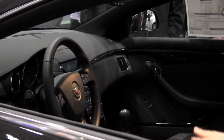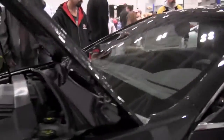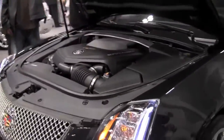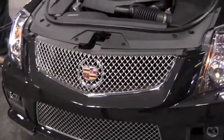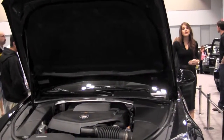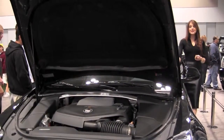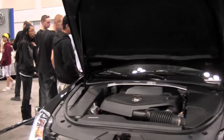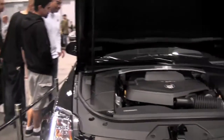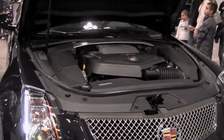There are suede inserts on the doors as well as on the eight-way adjustable power seats. For those who require a more performance-driven seat, Recaro 14-way adjustable seats are available. They're heated and vented with pneumatic bolster control, allowing both driver and passenger to create a very customized feel and helping keep them in place during spirited driving.